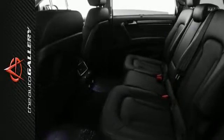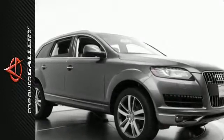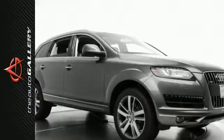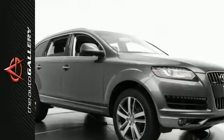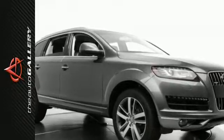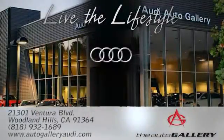In addition to this Audi Q7 3.0T Premium Plus, we have 35 other Q7s like this one in stock at Audi Auto Gallery, located at 21301 Ventura Boulevard, Woodland Hills, California. Come in and take a closer look at it today.